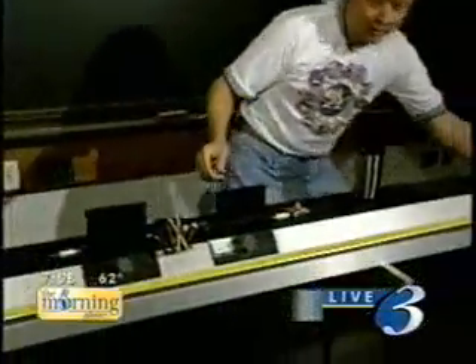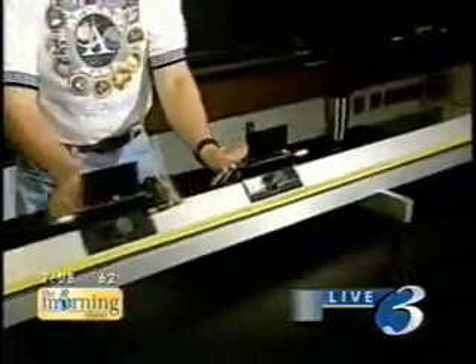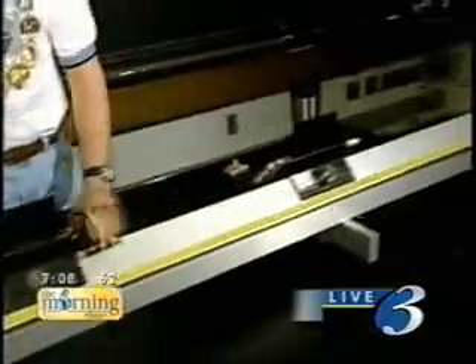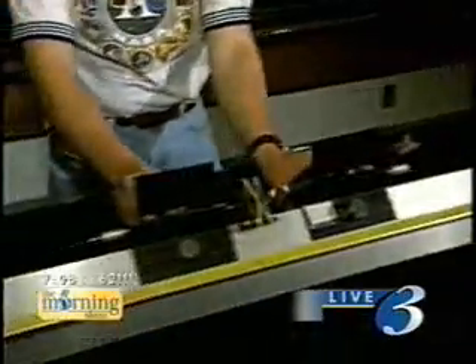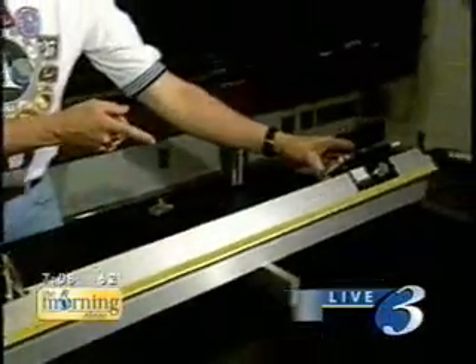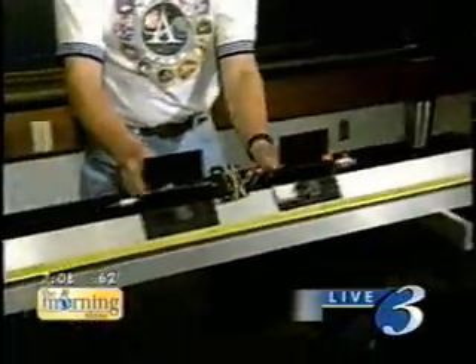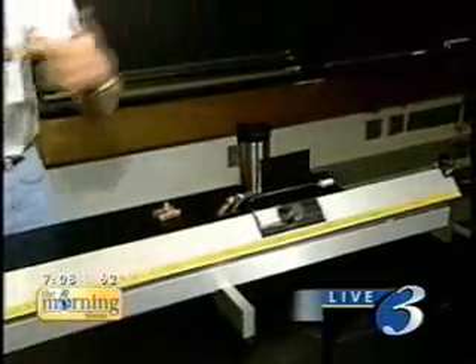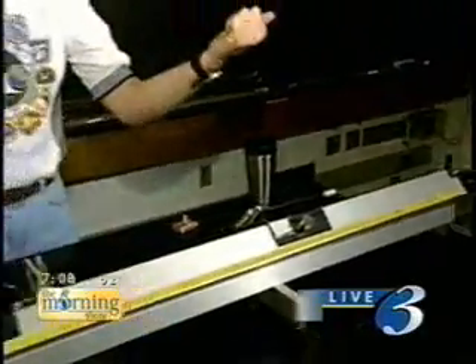I can show you what happens with elastic collisions on my air track here. Instead of sticking together, they're going to bounce apart. When the things have the same mass, whatever speed the one comes in with, the other one leaves with. We know that momentum is conserved when we do that, and also energy is conserved. During these collisions where energy is conserved, the speed at which things approach each other before they hit is the same as the speed that they separate with after they collide.